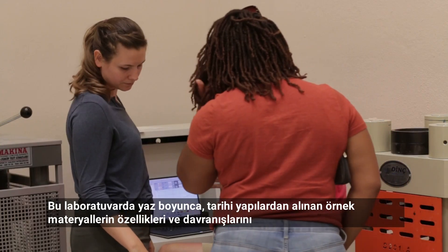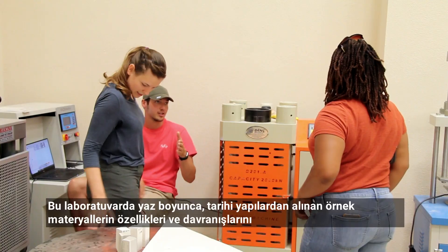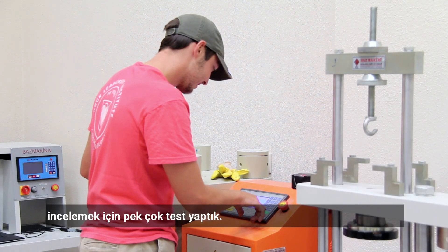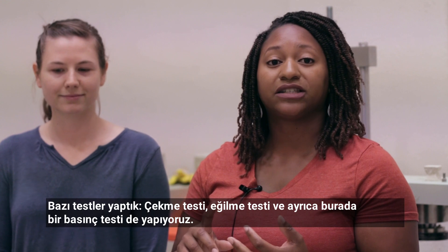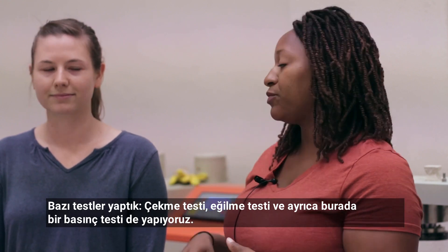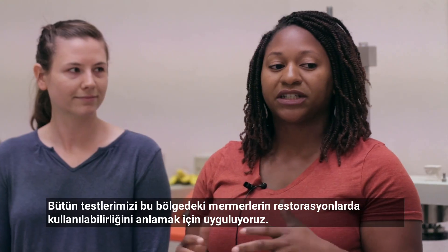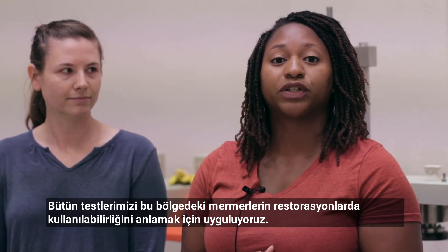In this lab we have been doing a lot of testing this summer — material testing — in order to discover the properties and behaviors of a lot of the materials on the historical sites for renovations. Some of the tests we've had are pull-out tests, flexural bind tests, and we are setting up a compression test here as well. All of our tests have been on marble from local areas around us in order to use for reconstruction.